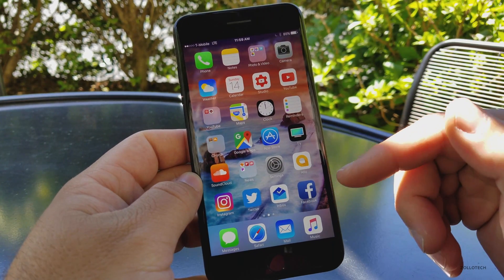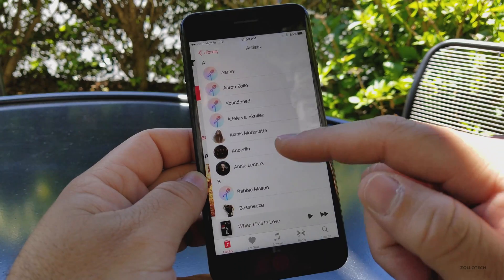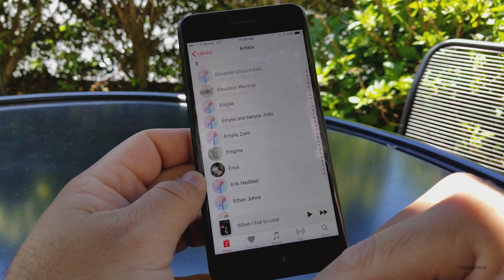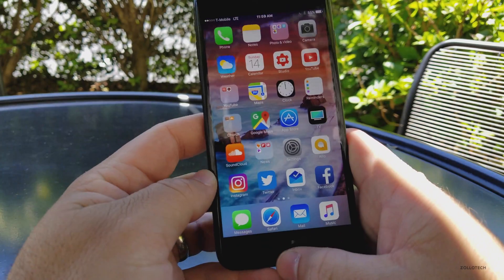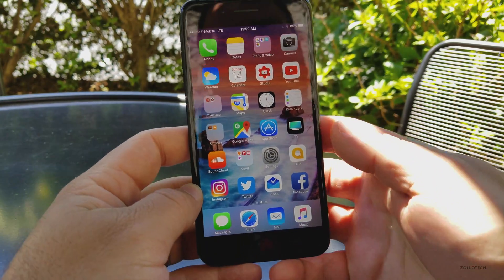Maybe some app redesigns — specifically Music. I think Music is one of the most ugly apps that Apple has right now, so I'd love to see that redesigned. Maybe some other apps as well, with some updates and new features.